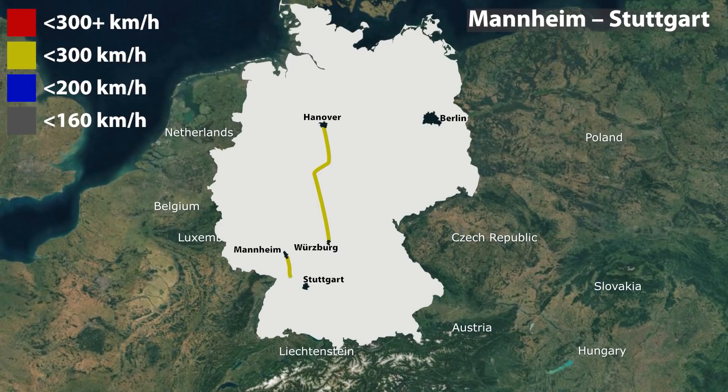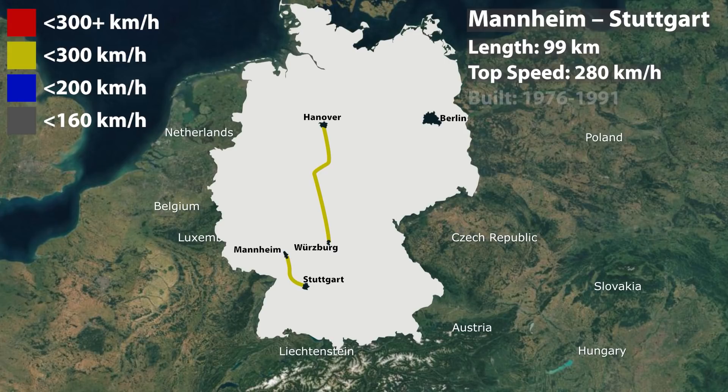The Mannheim-Stuttgart high-speed railway line was also a completely new line, 99 km in length, with a design speed of 280 km per hour. Construction began in 1976 and was completed in 1991.